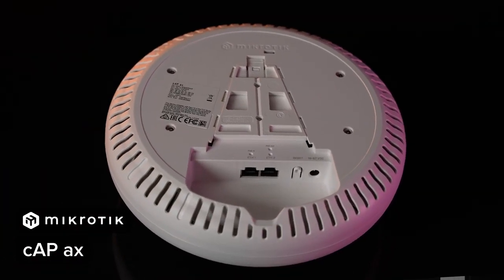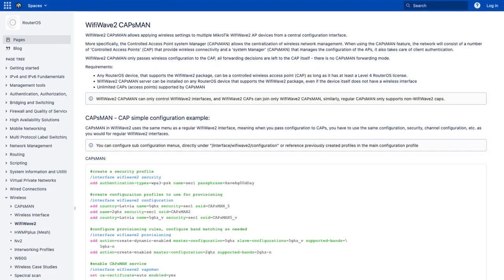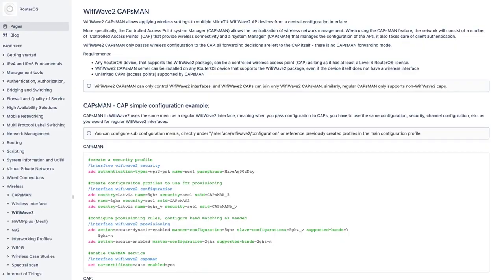All of our Wi-Fi 6 devices can be centrally managed with our CAPsMAN manager — not just the CAP AX, all of them. You can run CAPsMAN on any of the CAP AX units themselves, or on one of our Ethernet routers like the RB5009, which can serve as your network gateway. With CAPsMAN, you can set all Wi-Fi configuration on all devices at once, or separate them into groups if you're running a large and complex network with many SSIDs.